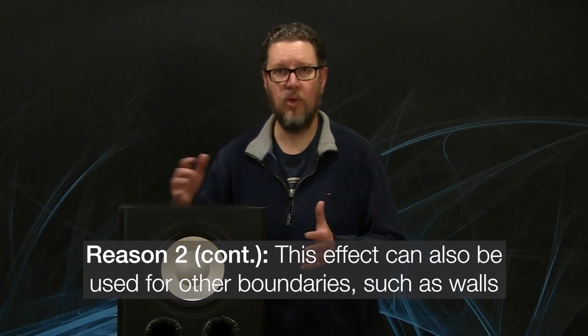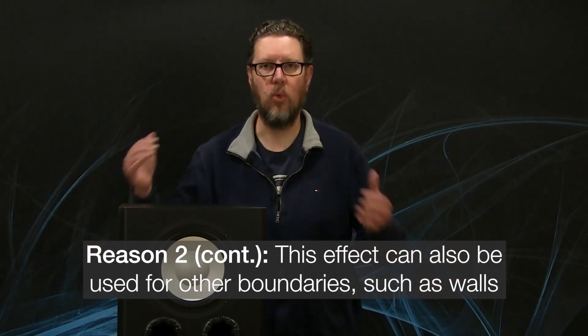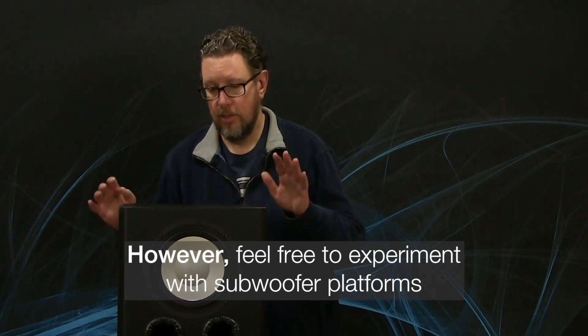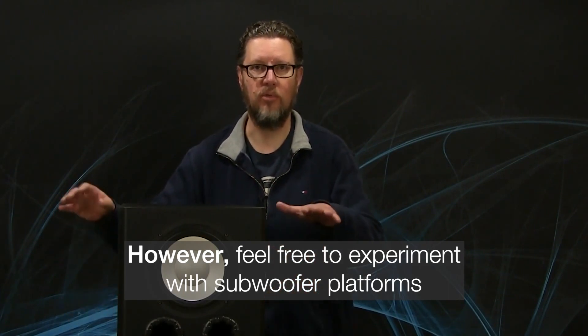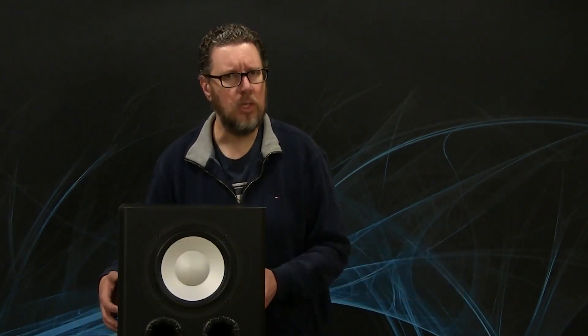The same thing applies if the subwoofer is close to any other boundaries like a side wall, back wall, or whatever large solid surface — that becomes another boundary. I'm not going to rule out trying things with your subwoofer. Sometimes raising it on a small platform six inches or a foot — there are companies that make acoustic subwoofer risers or damping pads — can be worth trying, particularly if you're having problems getting smooth bass response. But generally, that's the reason why subwoofers sit on the floor and not up on stands at tweeter or midrange level.